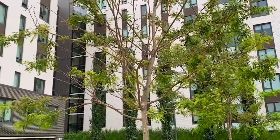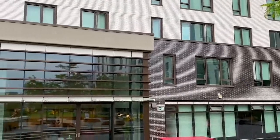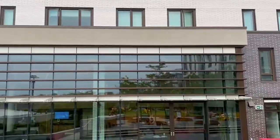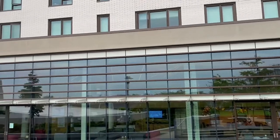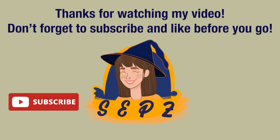Everyone, I hope this video was informative for you. Please let me know if you want me to give you information about other residences at UBC. Thank you so much for being with me in this video — love yourself and bye, see you next time!